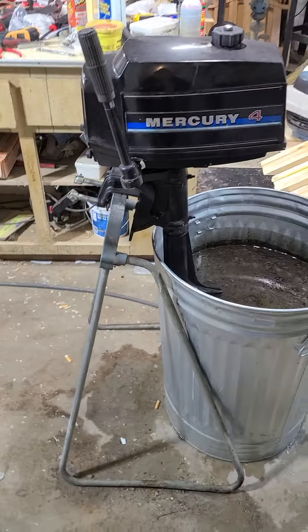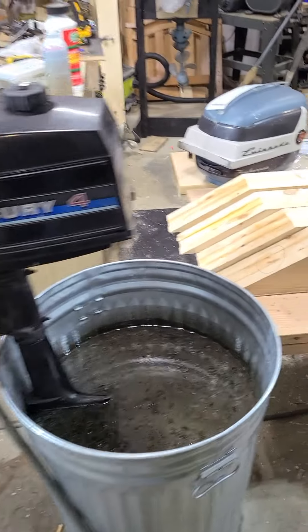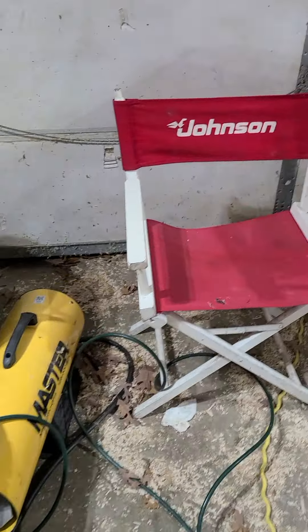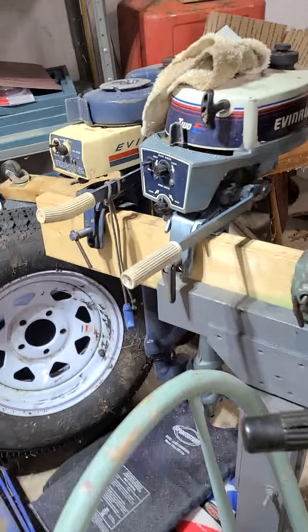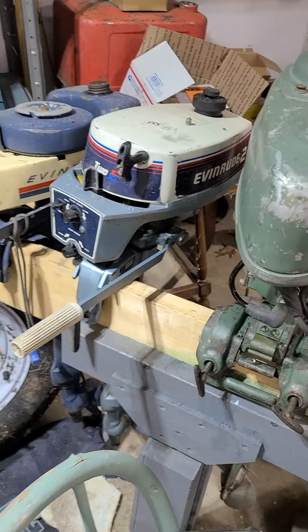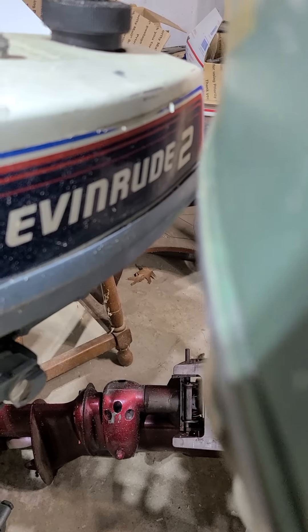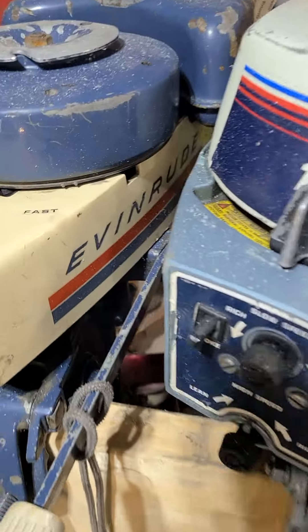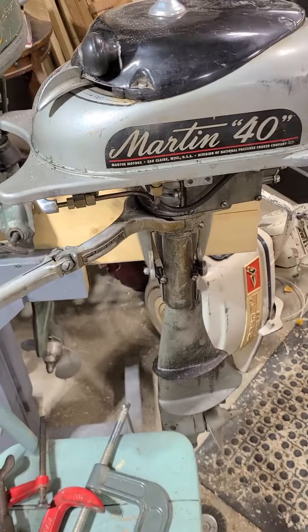Oh look what the cat dragged in — there's my director chair. Now these two guys, they are the rudest bunch. They are so rude — they're Evinrude, they're so rude! Ha ha, I love it.